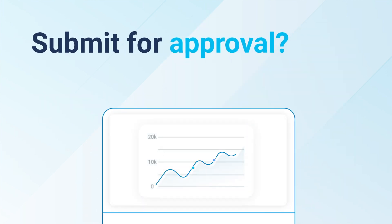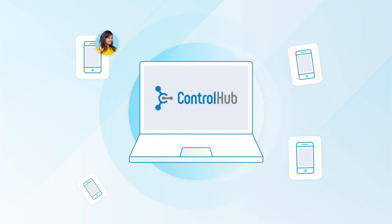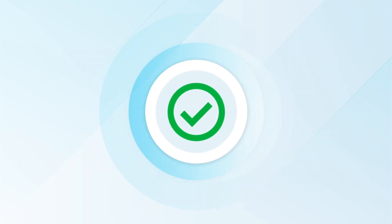When the order is ready, submit it for approval. We'll ping all pre-designated approvers via ControlHub's website, email, and Slack notifications for a faster turnaround.